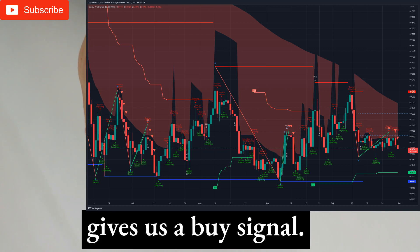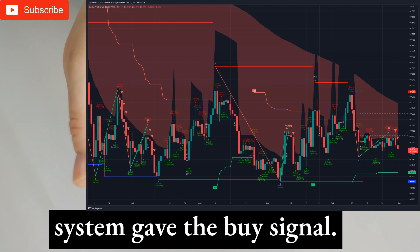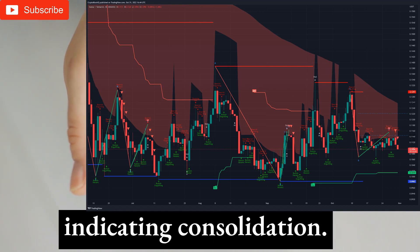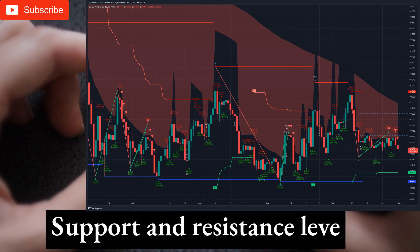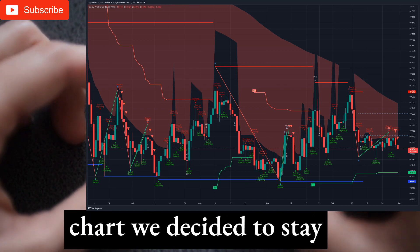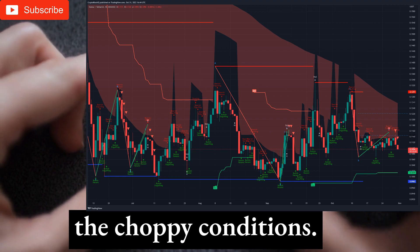The daily chart gives us a buy signal. The pivot point supertrend system gave the buy signal. Candlestick patterns are mildly bullish. ABC trading patterns are indicating consolidation. Support and resistance level analysis shows consolidation. Overall on the daily chart we decided to stay out of the market given the choppy conditions.